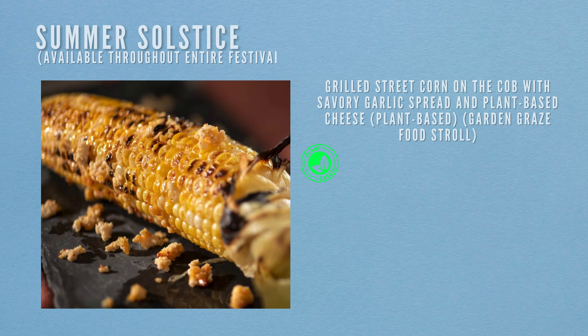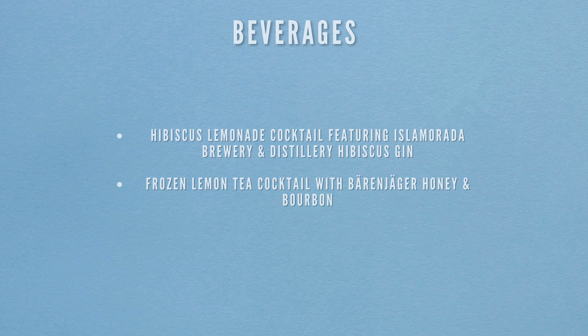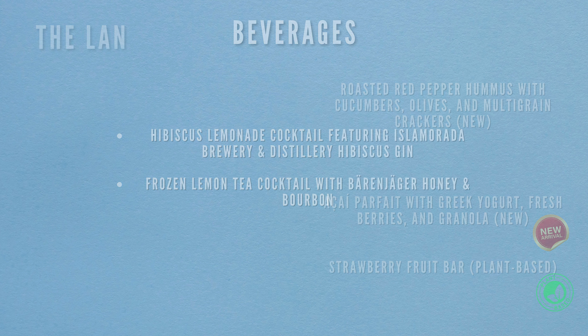Available throughout the entire Farmer's Feast festival is the grilled street corn on the cob with savoury garlic spread and plant-based cheese — it's plant-based and on the Garden Graze food stroll. Beverages available all festival long include a hibiscus lemonade cocktail featuring Islamorada Brewing Distillery hibiscus gin, and a frozen lemon tea cocktail with Barenjager honey and bourbon.